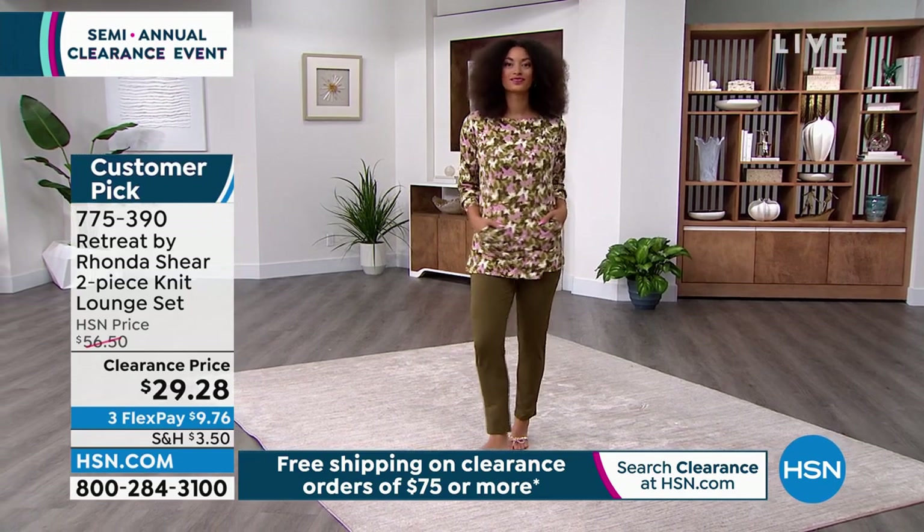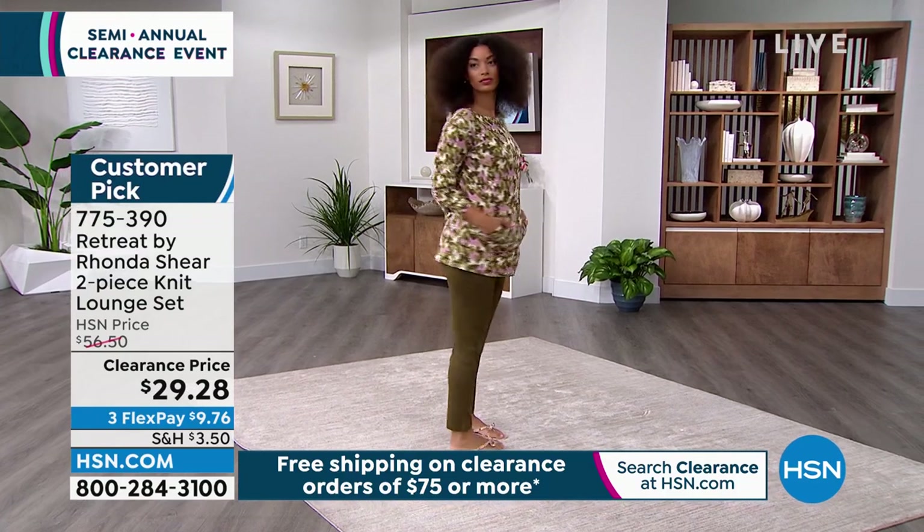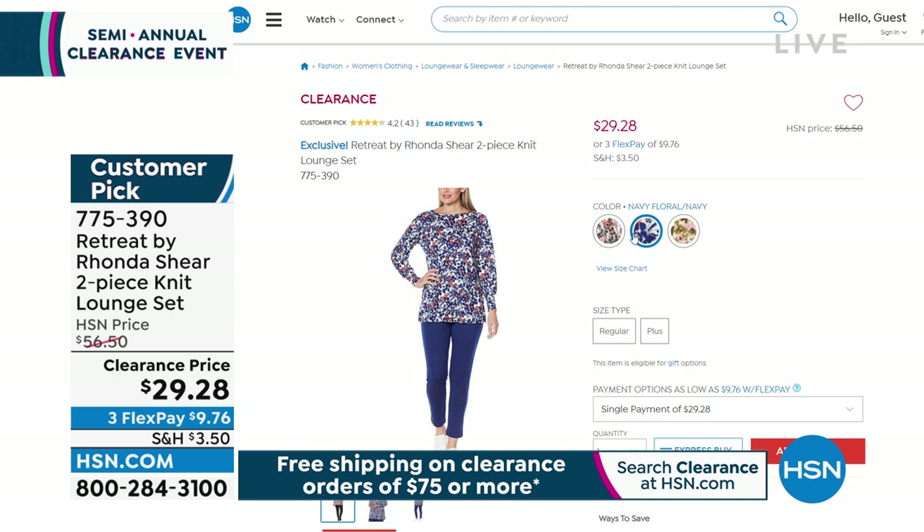It's 28 and a half inches. For your top, look at the coverage you get — the top is 29 inches. Here's the clay abstract, it comes with a black pant. And here's your navy floral with a navy pant. This is so comfortable. You can wear it around the house or you can wear it out. Small through 3X. Customer pick — a whole outfit for 29 bucks.